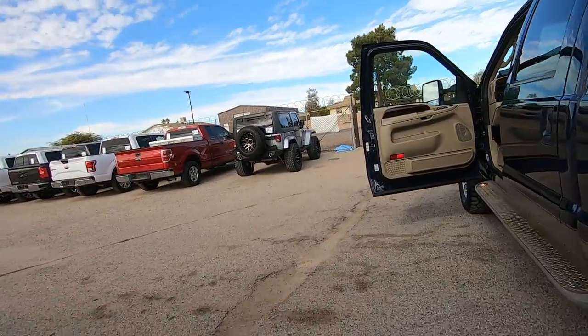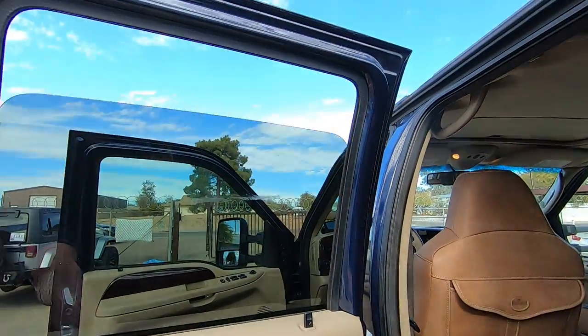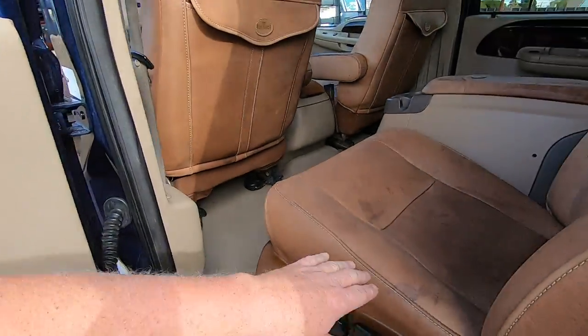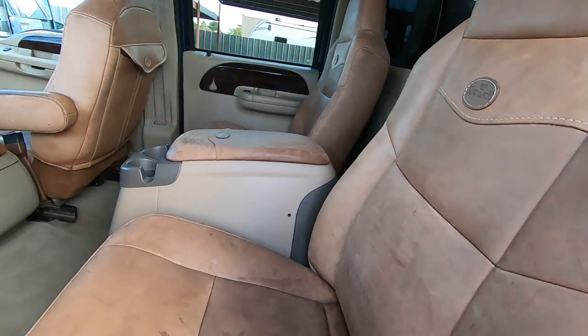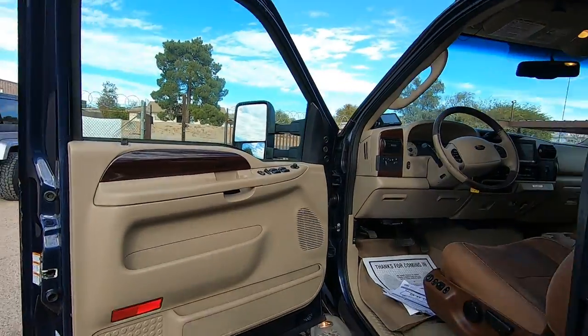A lot of people prefer the benches; I like the center console. Especially during COVID, you need to be socially distanced, so you get an extra foot or two of distancing from your significant other or whoever.